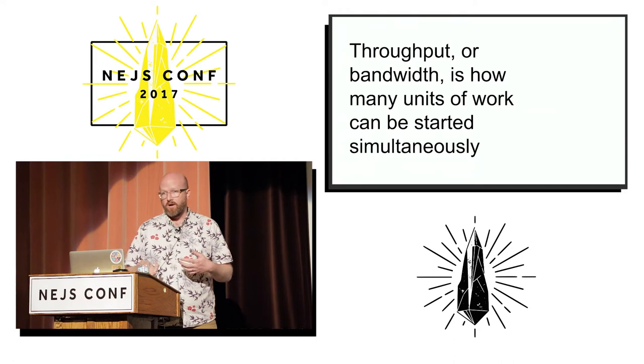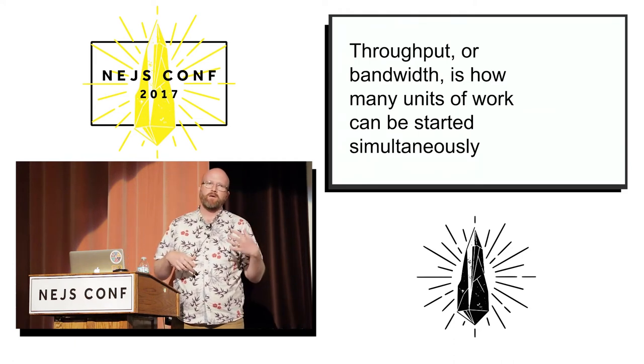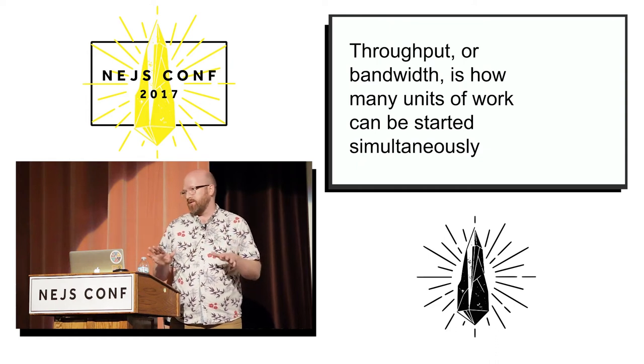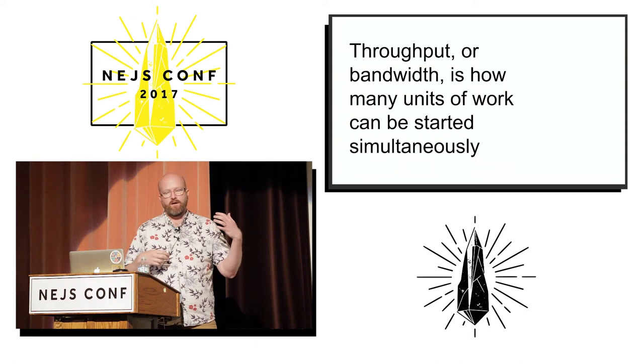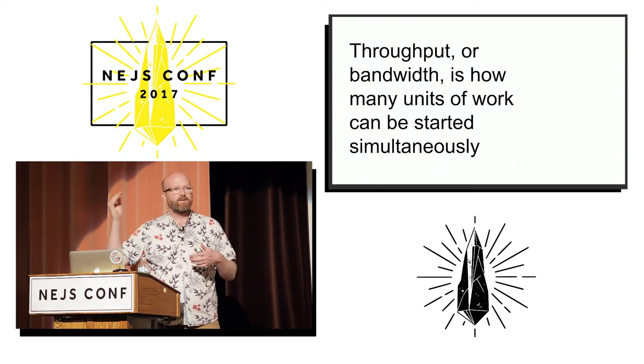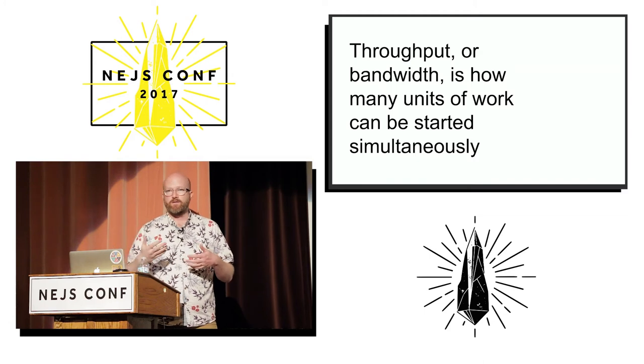So you really want a bigger truck. For page load performance, particularly in the mobile age, latency is the only thing that matters. The round trip time from the user's device to your server is going to be the dominant factor in how long it takes to load the web page.